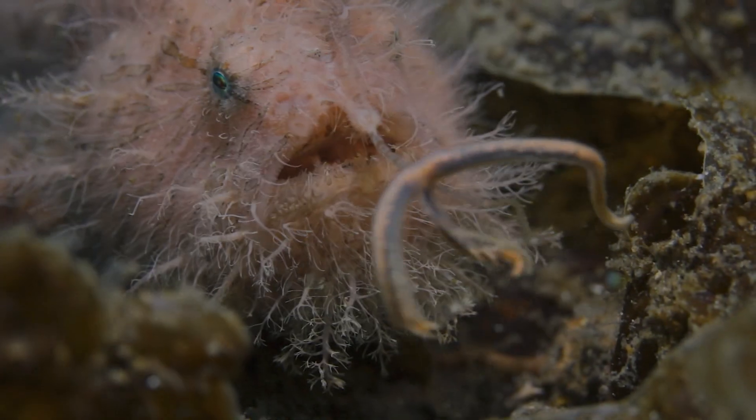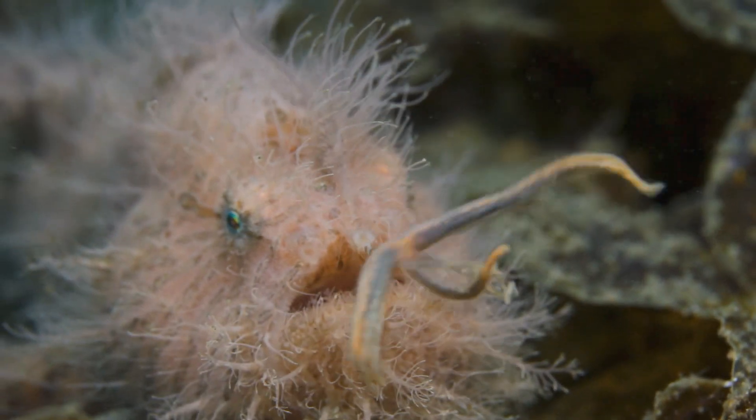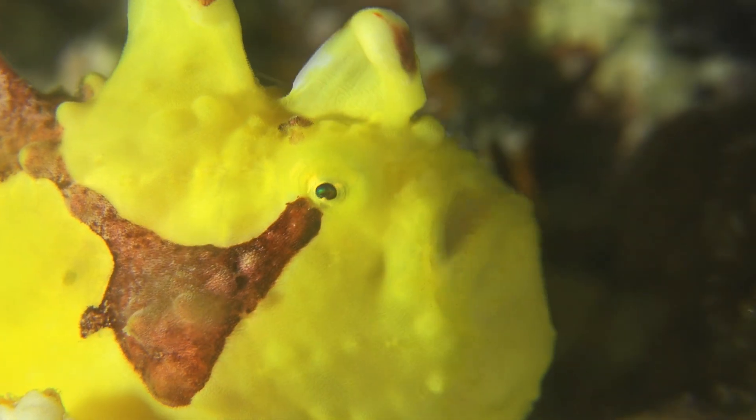Frogfish have a unique way of catching prey. They use a long, retractable appendage on their head called an elysium to lure in their prey, which they then suck into their mouths in the blink of an eye.